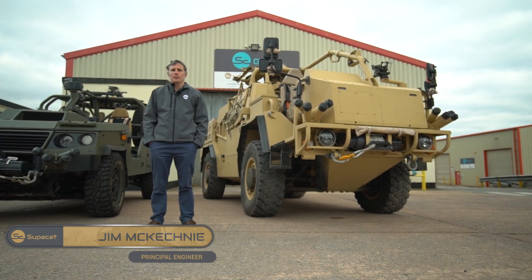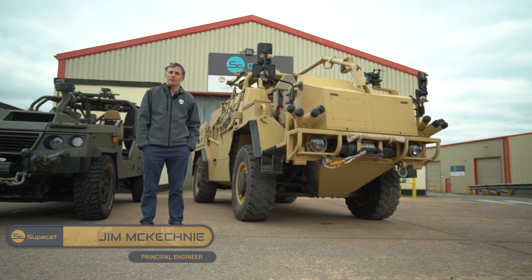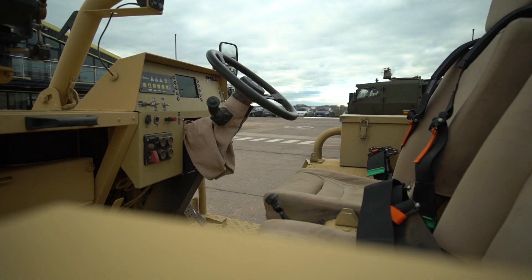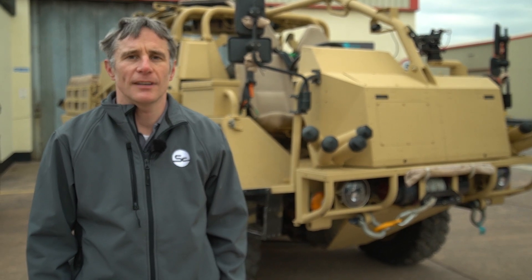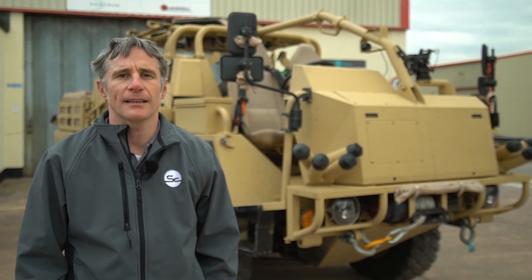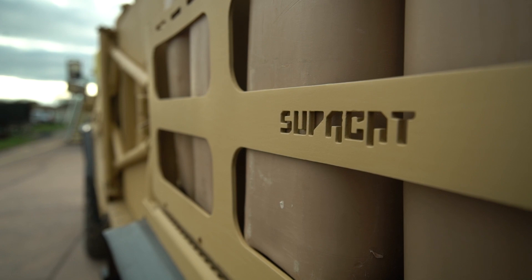I'm Jim McKetney, one of the principal project engineers here at SuperCat. This is the HMT vehicle, which has been our core product for over 20 years. As part of the ongoing continuous product development on the HMT, we've naturally been looking at electric and hybrid drivetrains. We've just been contracted to do a concept demonstrator as part of the PMETS programme with NP Aerospace, working in collaboration with Magtech to produce a hybrid demonstrator vehicle of the HMT.